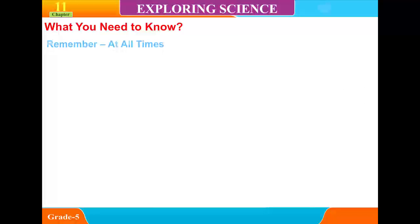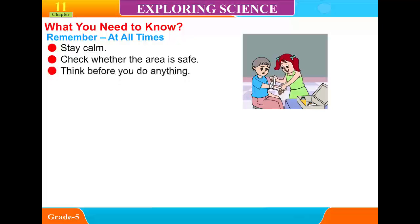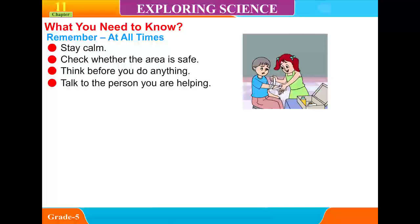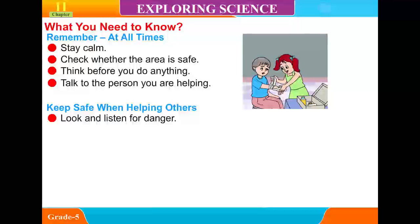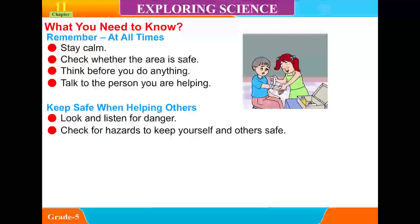What do you need to know? Remember, at all times: stay calm, check whether the area is safe, think before you do anything, talk to the person you are helping, look for an adult to help, keep safe when helping others, look and listen for danger, and check for hazards to keep yourself and others safe.